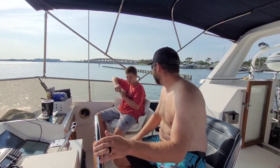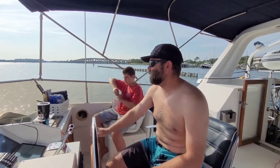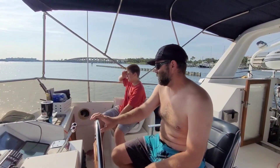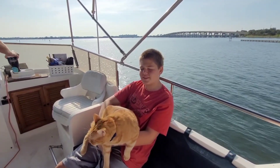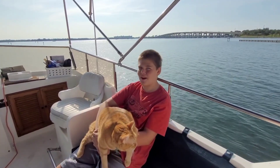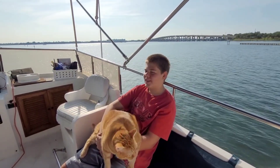Do you have anything to add, Carter? No. You ready? No. Fun in the sun? No. Thanks for watching — if you want to see us cruising the Bahamas over the next few weeks, come back every week. Enjoy the journey!